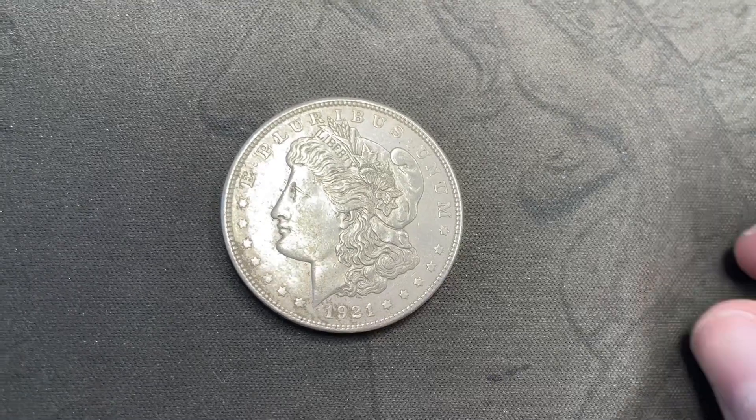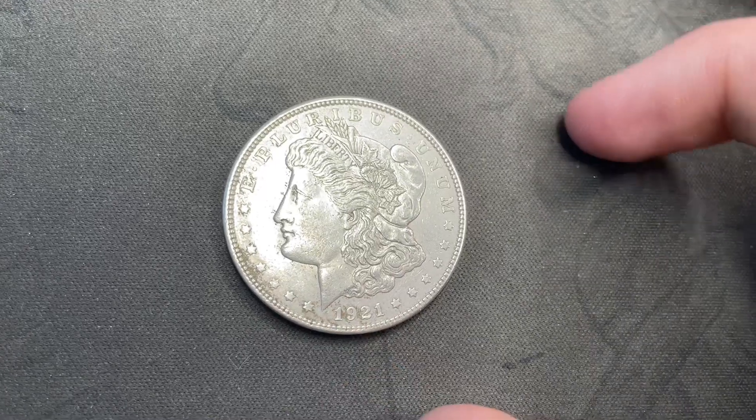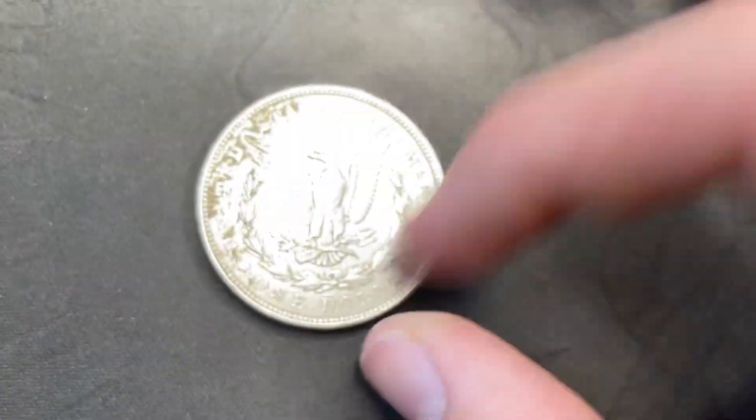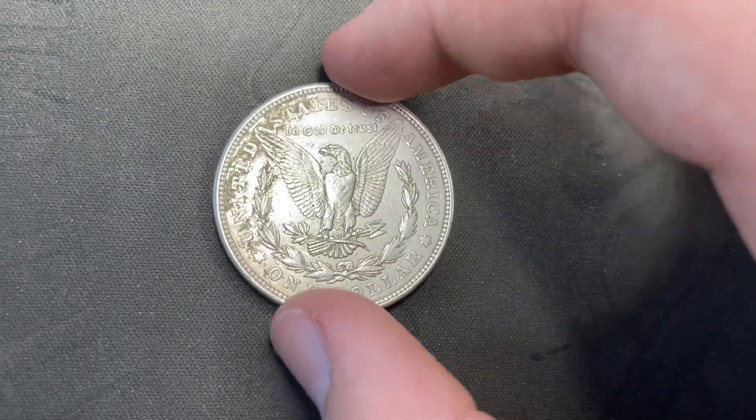Hey guys, this is our tabbies and today we have our Morgan of the Month for March. Here's the Morgan we got — it's a 1921 Philadelphia, paid $32 at my local coin shop for it.